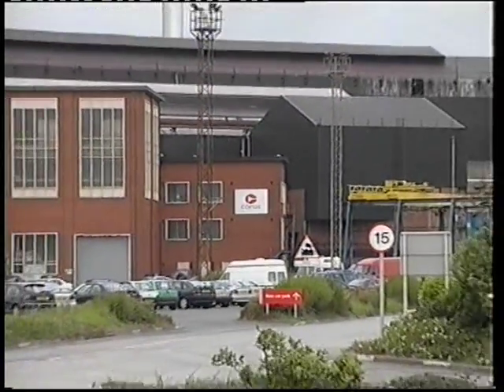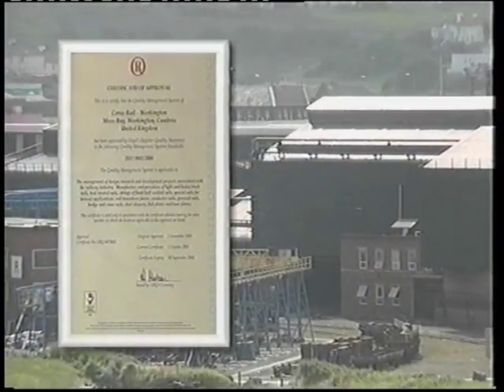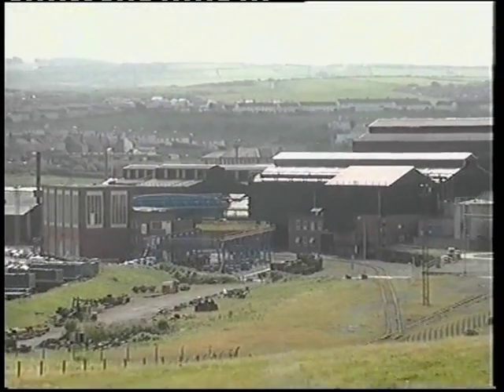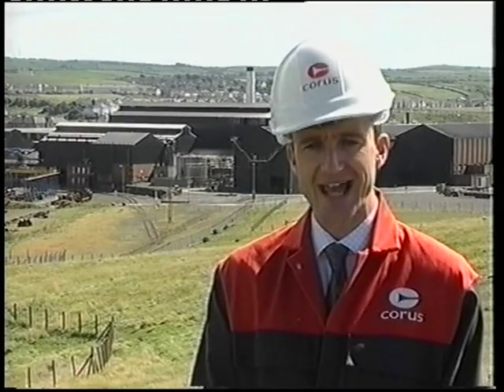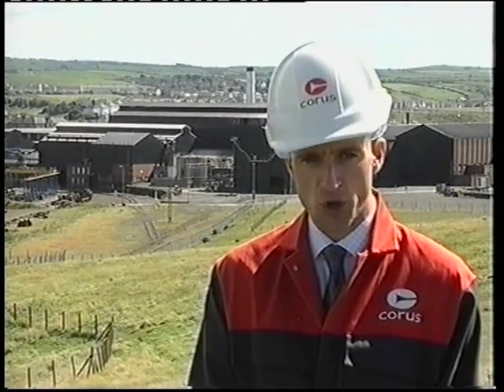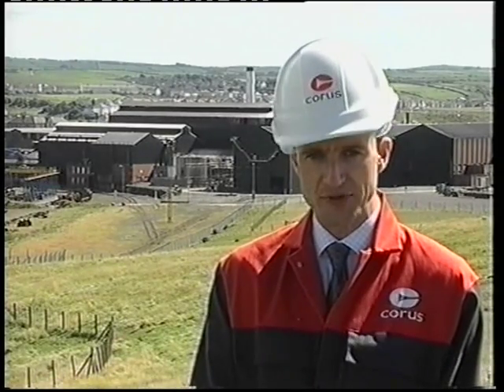Furthermore, it's now become the first Corus site to attain the ISO 9001-2000 certificate for quality business management. Over the last 125 years, the Workington site has become a market leader. Its dedication to quality has seen it adopt the latest technology, as well as one of the most efficient manufacturing processes. It's no wonder Workington has developed an outstanding reputation worldwide.